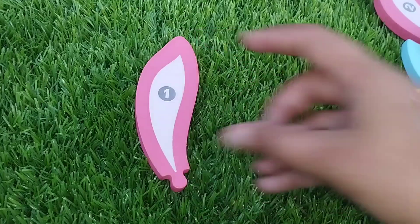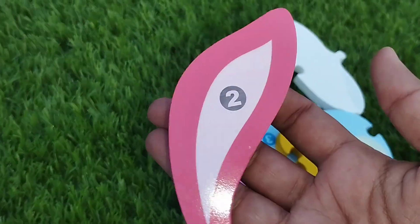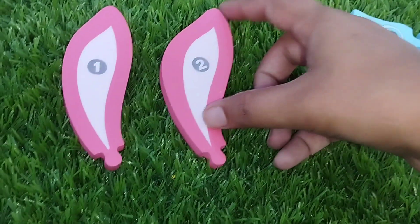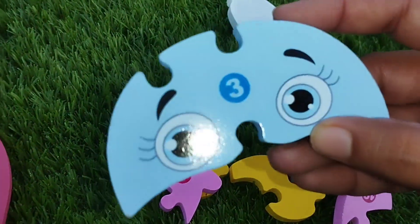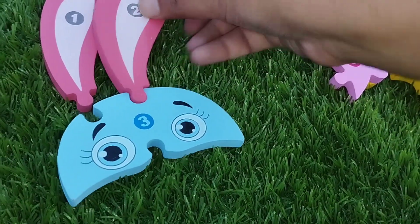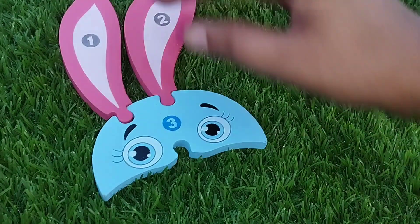The first number is number 1. The next number is number 2. This is number 2. The next number is number 3. This is number 3. Number 3.